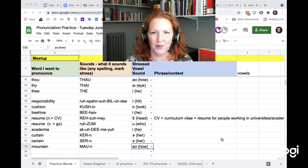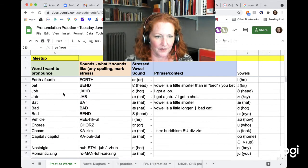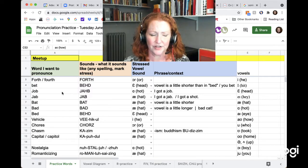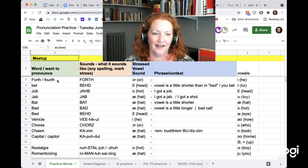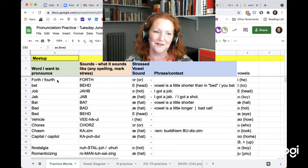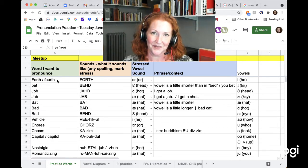Hi, we just finished meeting for pronunciation practice on Tuesday, June 8th. So, go back to the beginning. We had a lot of words that had minimal pairs, which means they're the same except for the vowel in the middle. So, that's a good comparison. And Ana, I hope you're listening because I think a lot of these words came from you last week and we didn't get to them, so we did them this week, but I didn't see you today. Hopefully you're able to watch the video.